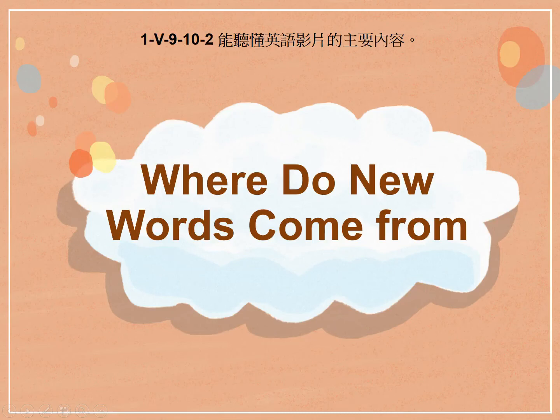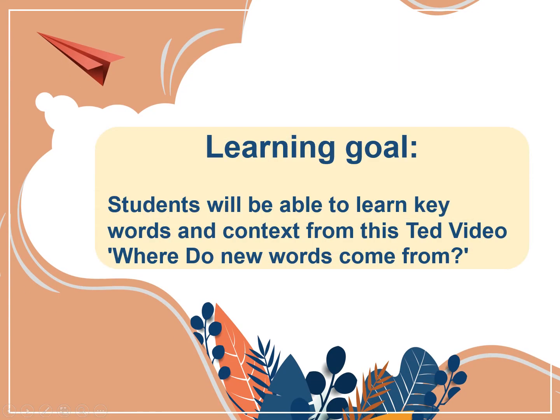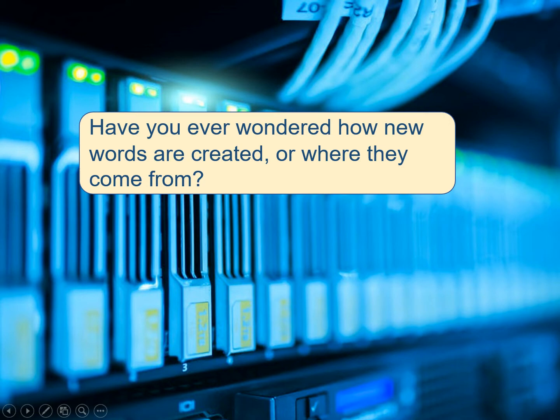Where do new words come from? Learning Goal: Students will be able to learn key words and context from this TED video. Have you ever wondered how new words are created or where they come from?